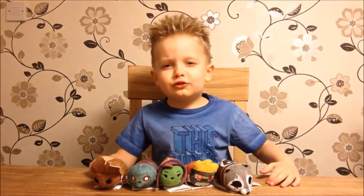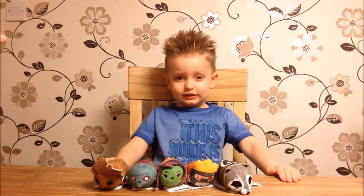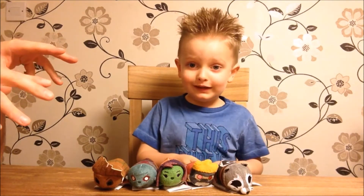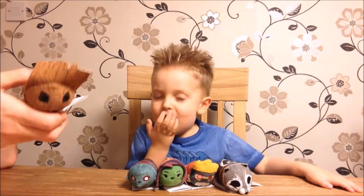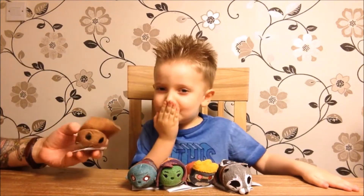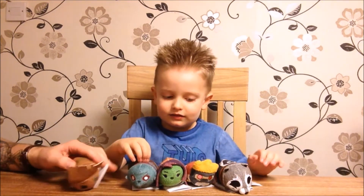Welcome to Review UK, this is Ayo, and today we are reviewing Guardians of the Galaxy Tsum Tsums. We've got some of the new Guardians of the Galaxy Tsum Tsums from the Disney Store, and we thought we'd show you these guys and also take you through our entire Tsum Tsum collection.